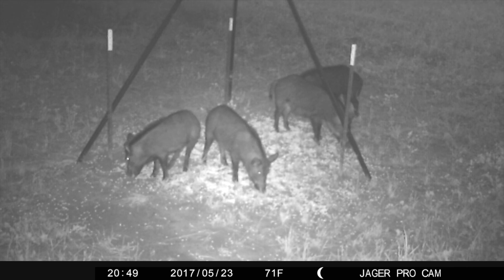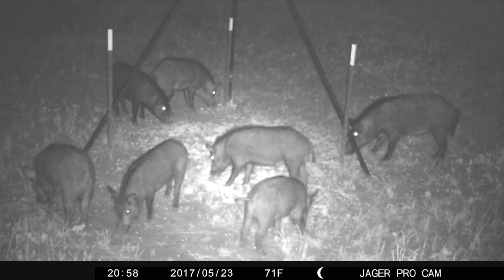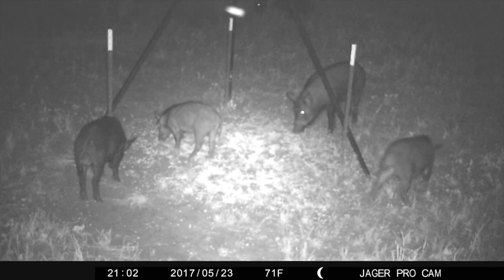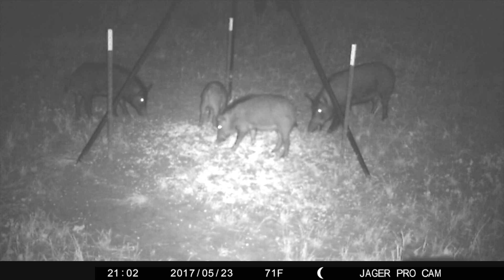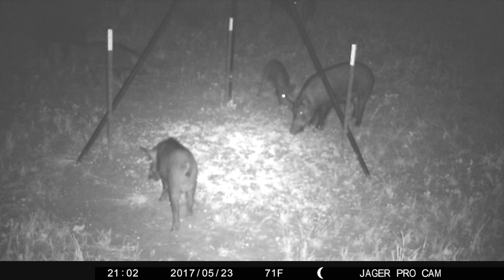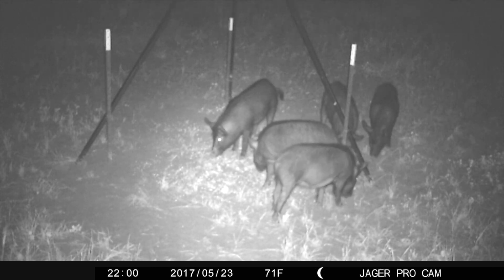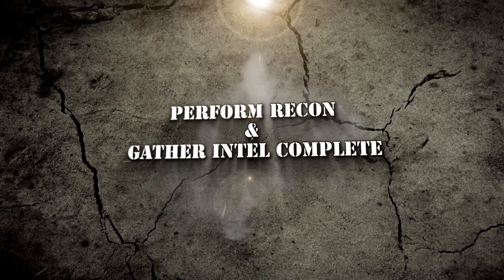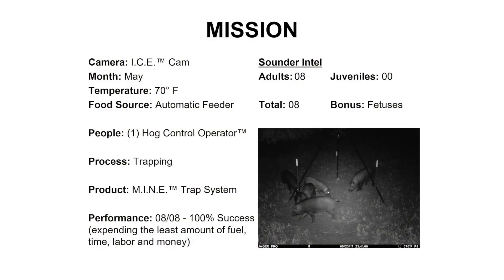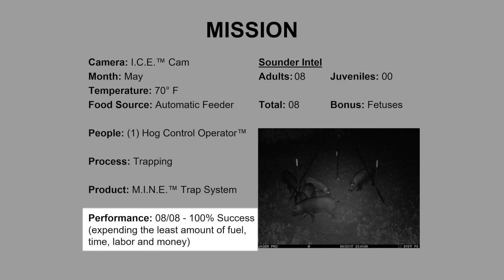Two weeks later on May 23rd, I receive video intel of four young boars standing under the feeder. They are joined a few minutes later by three young gilts, and everyone appears to be getting along. The dominant boar arrives a few minutes later and the behavior immediately changes. This is the only time I could count all eight pigs in the same camera frame. Sounder intel verifies eight adults and no juveniles. Our performance standard is 100% success, which means we must remove all eight pigs expending the least amount of fuel, time, labor, and money.